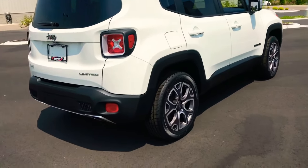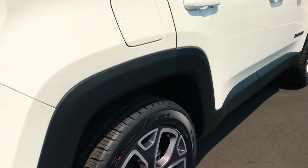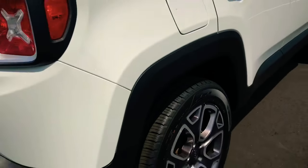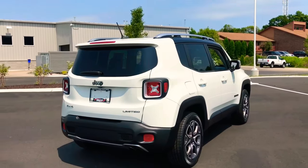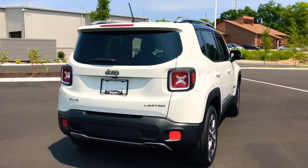This one is knee-deep in rubber. Looks like we put brand new tires on that bad boy. Wow. Body's in excellent shape. The black and white combination — nice contrast.